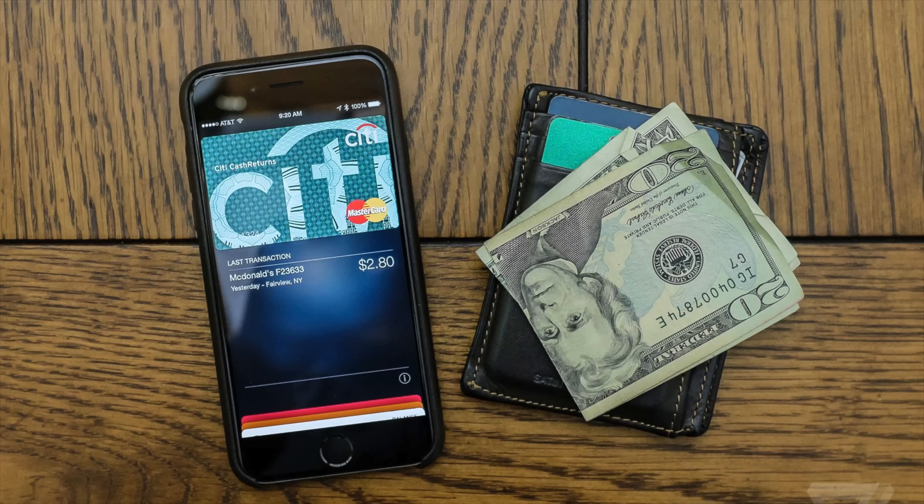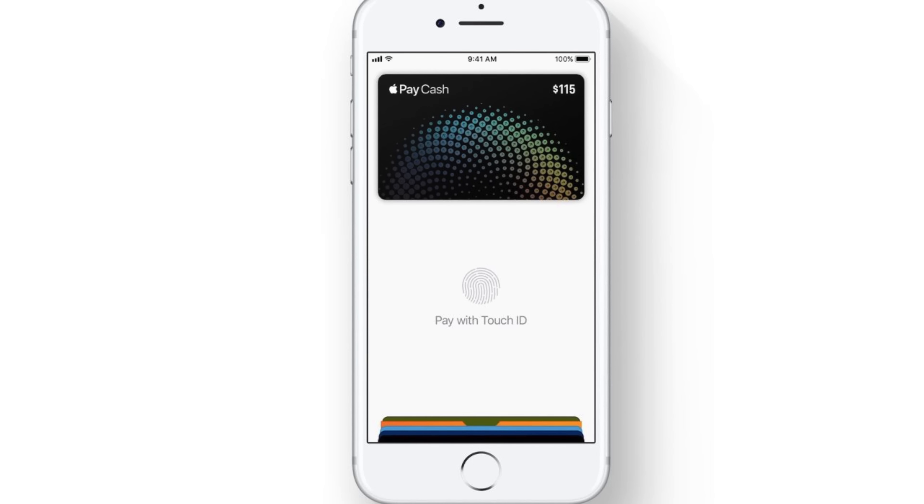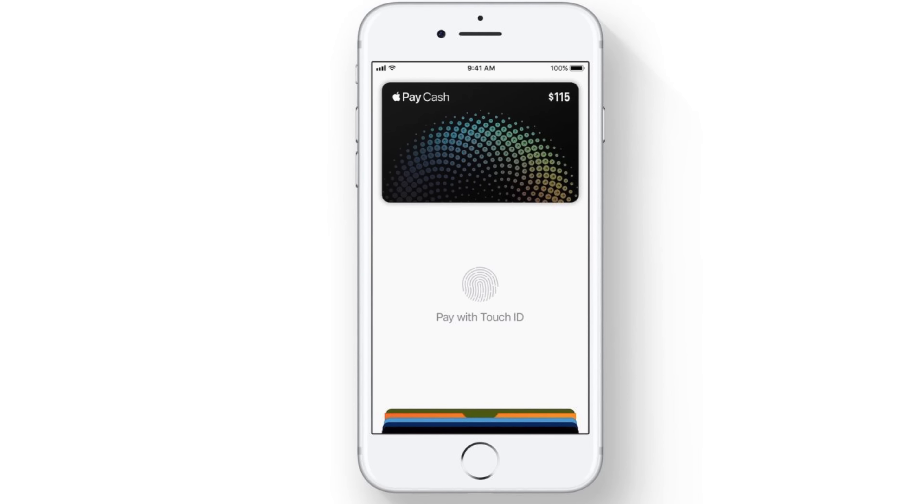Payments will be sent by debit and credit cards in Wallet, and secure authentication is a breeze with Touch ID. Money received with this new feature will go into your Apple Pay Cash Card.